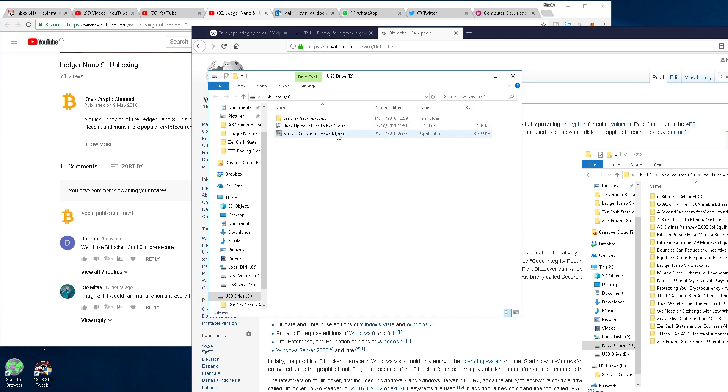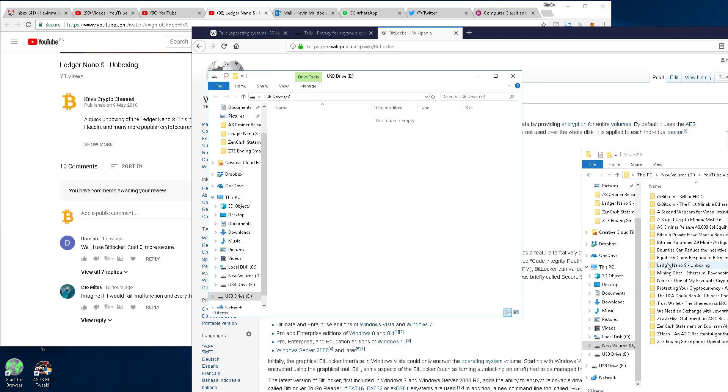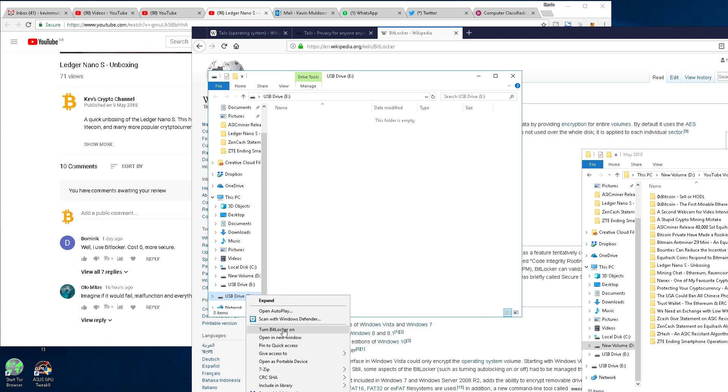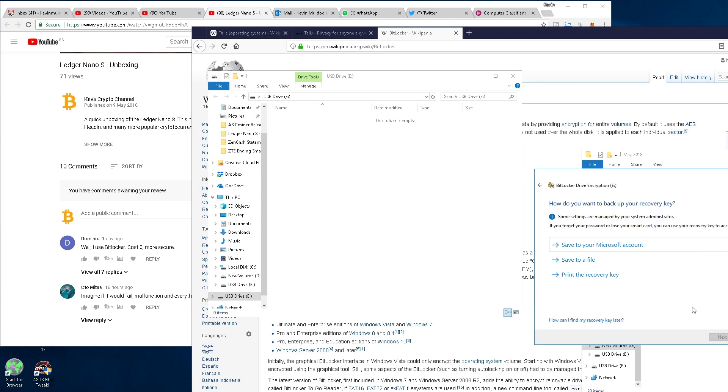SanDisk actually comes with its own little built-in security system — you can use their software if you want — but I'm going to delete that. Then what I'm going to do is just turn on BitLocker. You can see here: turn on BitLocker. It secures the drive and just asks you for a passphrase. I can put in a passphrase here. That's all there is to it. Then I have to print the recovery key, and when you want to actually access your drive, you just have to enter your passcode. It's very, very simple.